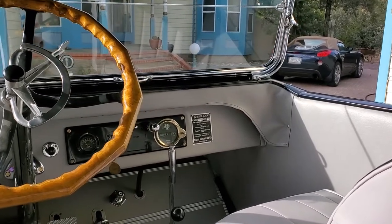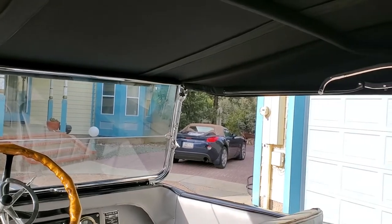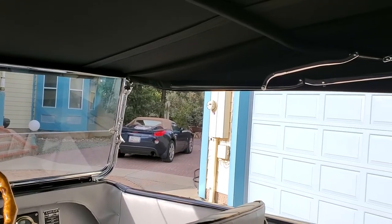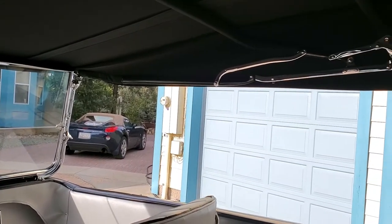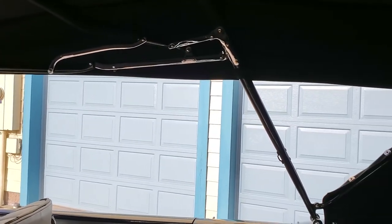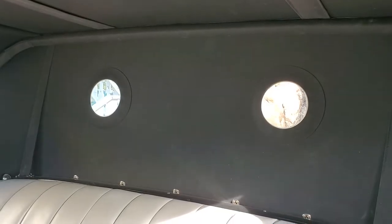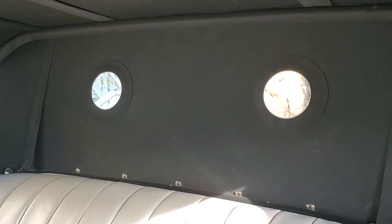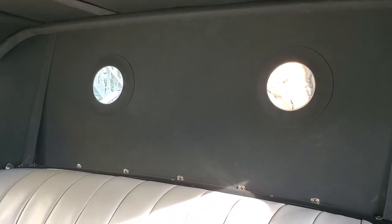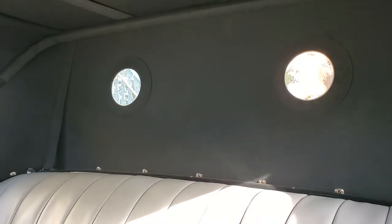This is the only known surviving staggered door sedan in the world. There is only one other all-year car known, and that is a sedanette owned by a gentleman in Michigan. That car is a shorter body — it is not a staggered door sedan — and they are the only two surviving all-year cars. This is the only staggered door sedan that survives.